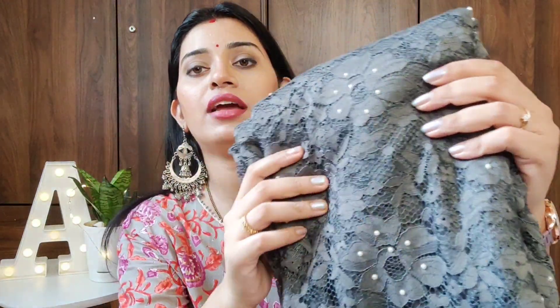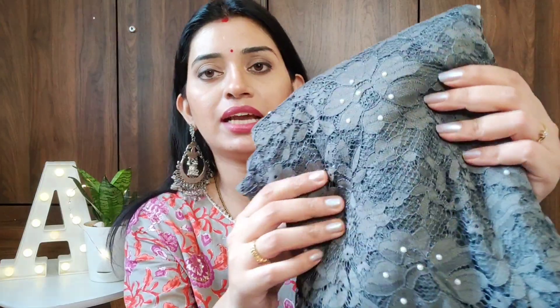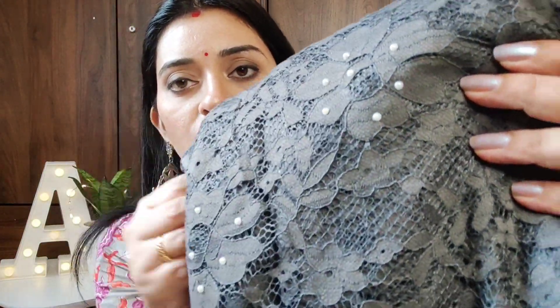My next saree is a little different in my collection but this saree should definitely be in your collection too. You can buy any color option — I have purchased it in grey. On Amazon it is mentioned as a net saree, and yes, it is indeed a net fabric saree, as you can see here.